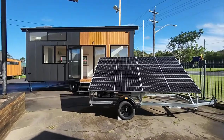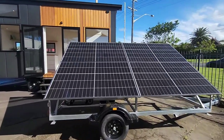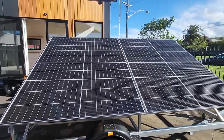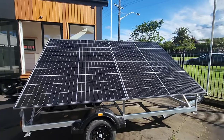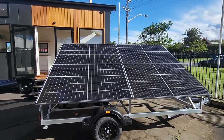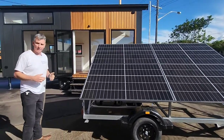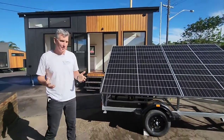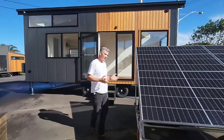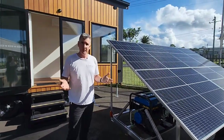You'll see here as we approach the solar trailer there are four solar panels in total. They are 390 watts, so if we times that all together that's the total amount of watts you have for this particular solar trailer. Now obviously the more solar panels you have, the faster the batteries charge. We do sell a six panel solar trailer which means essentially it charges the batteries faster.